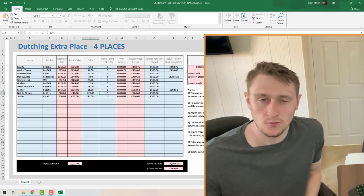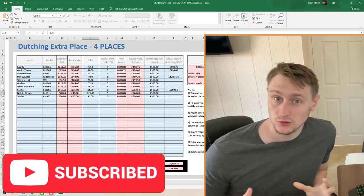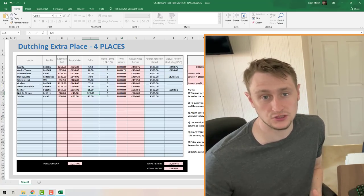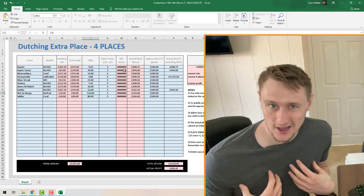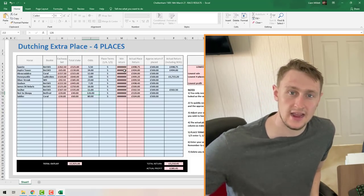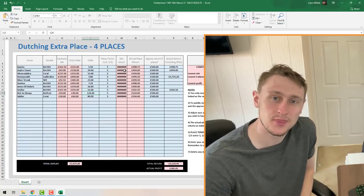I'd recommend just trying it out for yourself, having a little play around with the spreadsheet — it'll quickly become very simple. If you enjoyed this video, please hit the Subscribe button. It helps my channel massively and you'll get my videos as soon as they're released. I cover lots of different ways of making money online from match betting. If you want to get a free trial of OddsMonkey, I'll leave that link down below in the description. Thanks very much for watching — I'll see you in the next video.